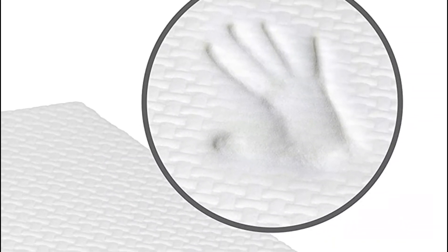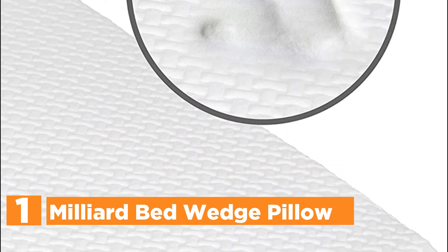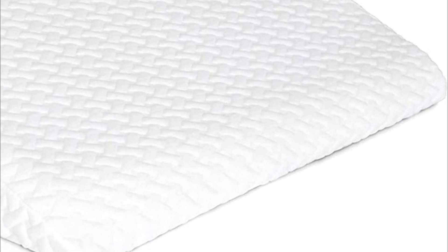The top pick on our list: Milliard Bed Wedge Pillow. With its premium-grade polyurethane foam base and 2 inches of body-active memory foam, your wedge pillow will never go flat. It stays uniform in density and conforms to your body shape to lessen pressure points, improve blood flow, and offer the comfort, support, and alignment you require for a restful and comfortable sleep.